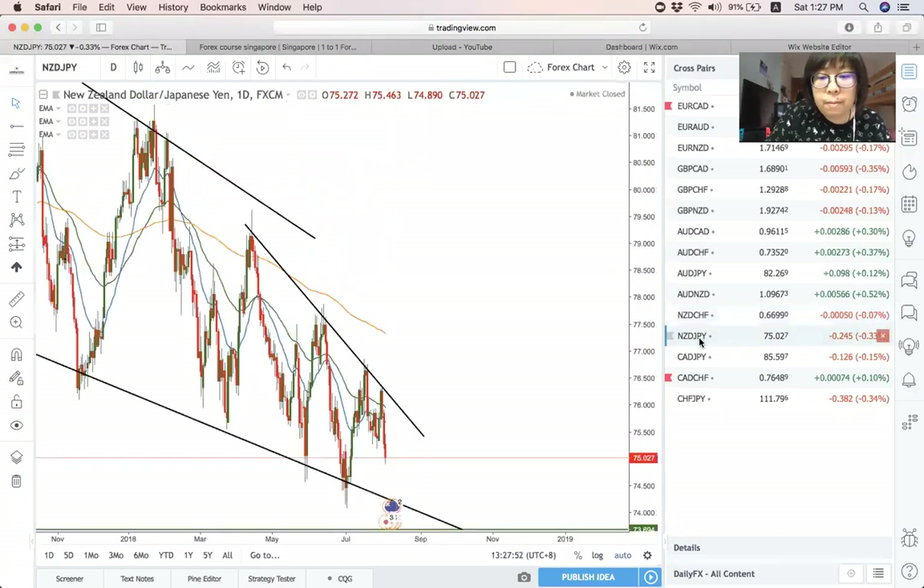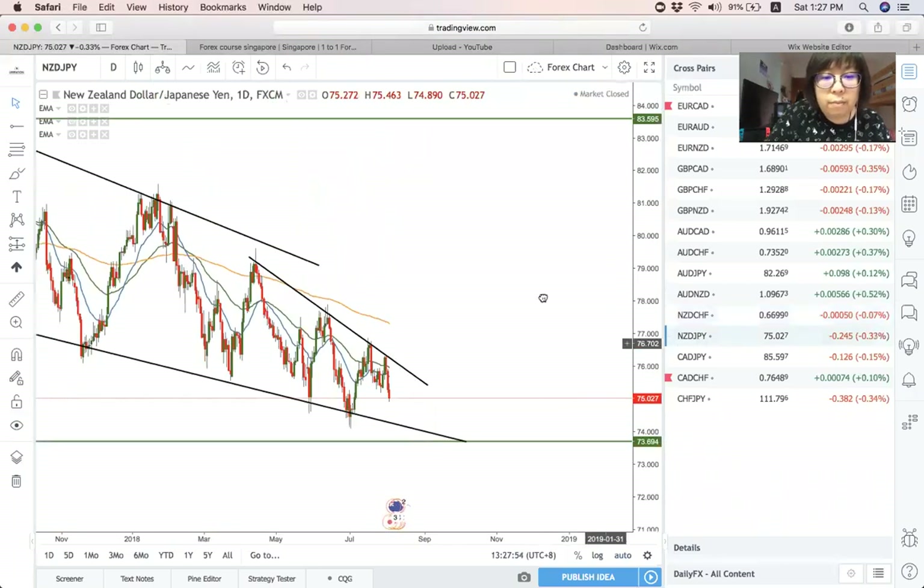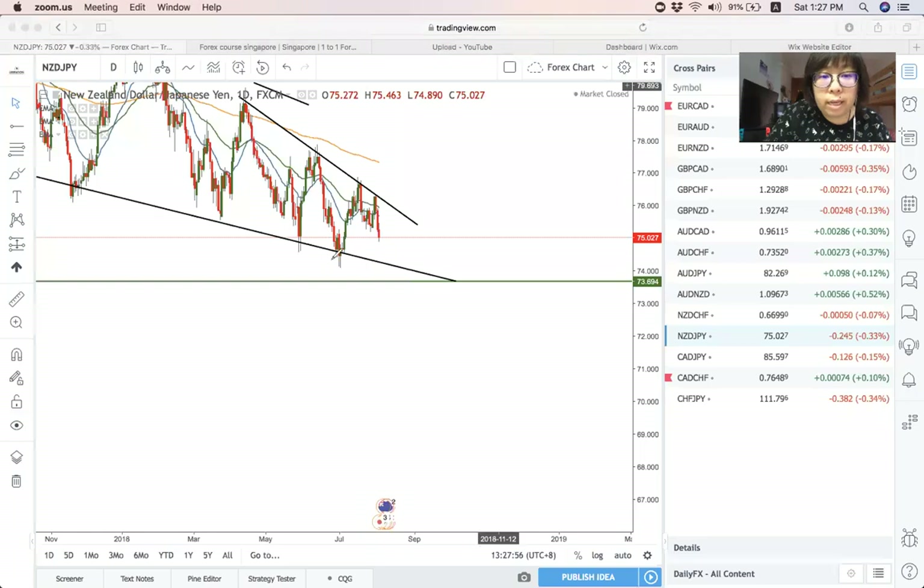Next is NZD Yen. NZD Yen is pretty straightforward — the wave is something like this. Overall, I am still on the sell side on this pair. We want to see price come down to this area. So that's NZD Yen.